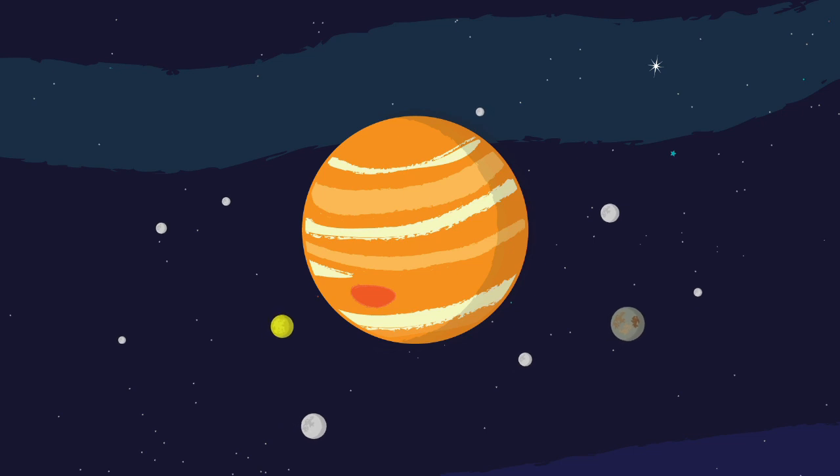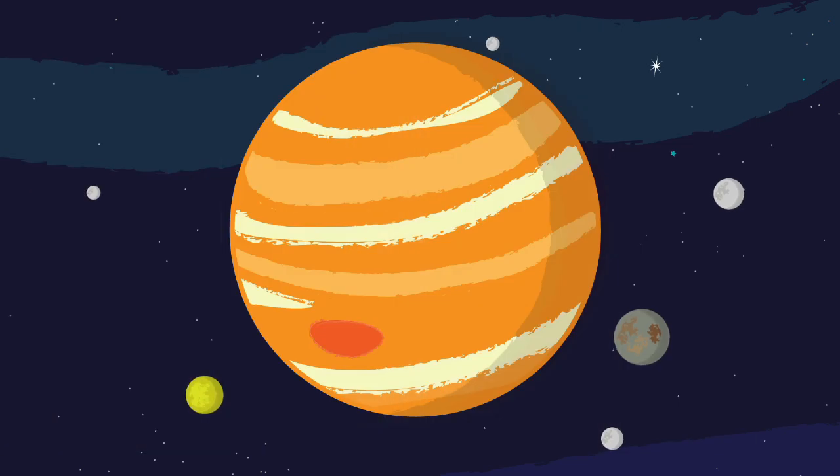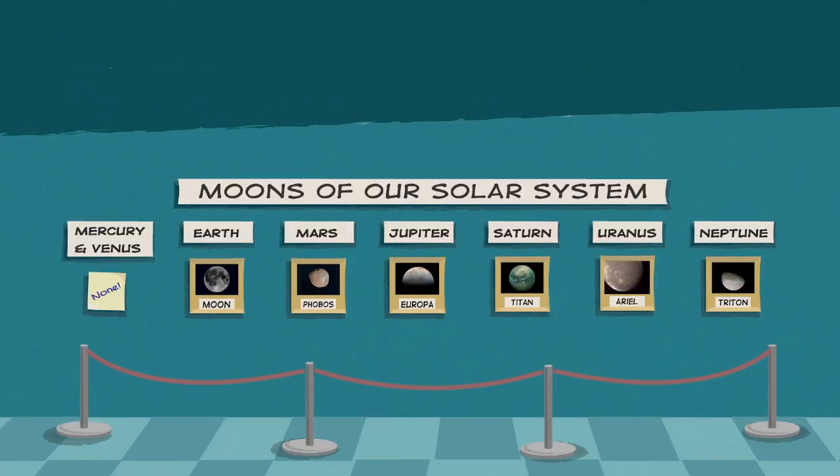In fact, some planets have a lot of moons. A moon is a natural object that orbits anything larger than itself. Moons come in many shapes and sizes. Our solar system has eight planets and dozens of moons. Almost every planet has them.